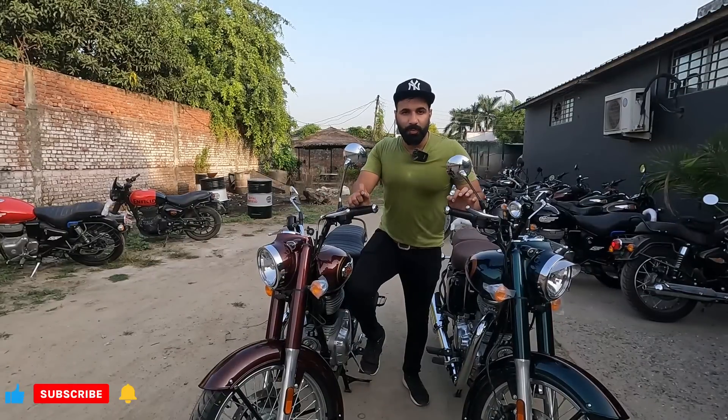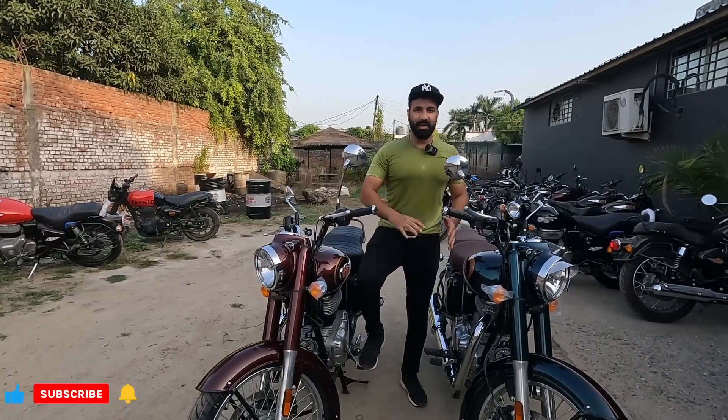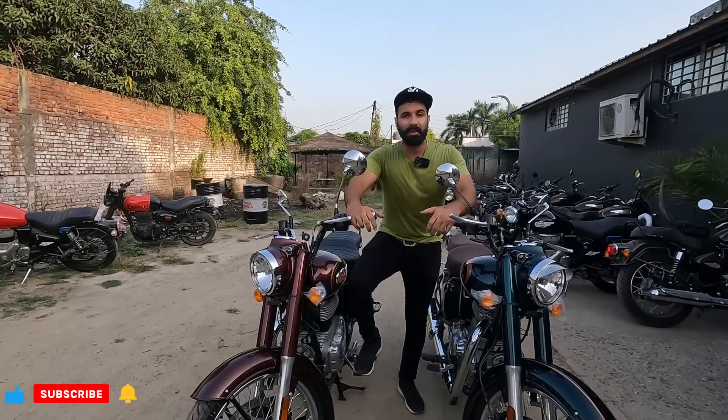That's it, guys. I hope you liked today's comparison video of the Classic and the Bullet. If you have any query, do leave a comment — I will definitely reply. Those who are new to my channel, please subscribe so you don't miss the upcoming videos. Take care of yourself. We'll see you in the next video. Take care, bye-bye guys.